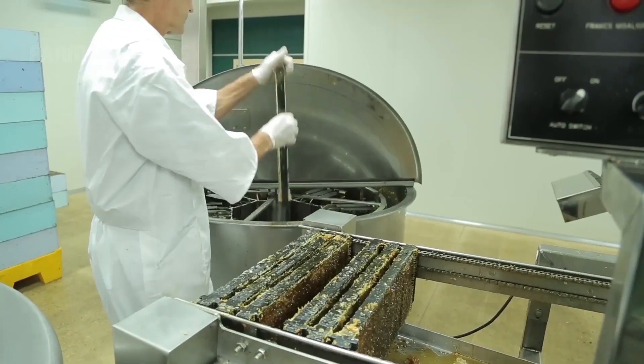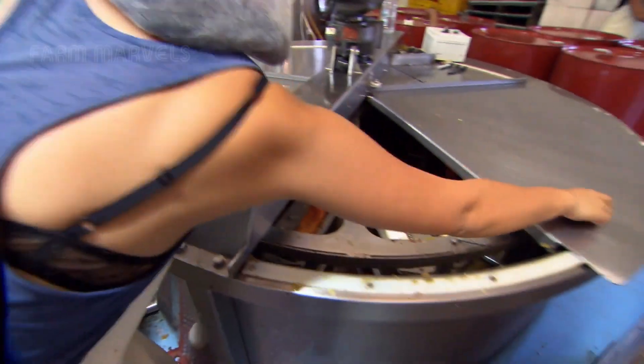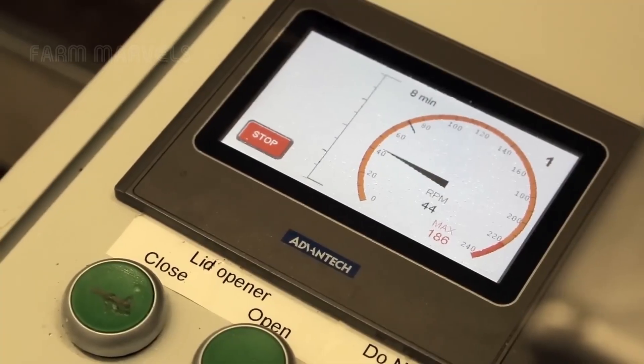Upon arrival at the factory, the honey is extracted from the frames using a special centrifugal drum. The drum spins at high speed, creating a force that efficiently separates honey from the wax.